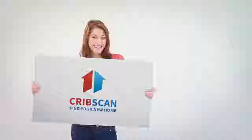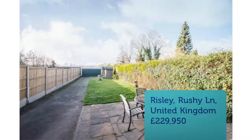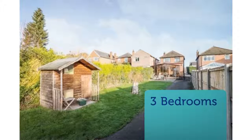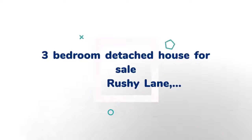3-Bedroom Detached House for Sale, Rushy Lane, Risley. A rare opportunity to acquire a realistically priced traditional style 3-bedroom, 2-reception room detached family home with large west-facing garden, double garage and superb views to the rear.